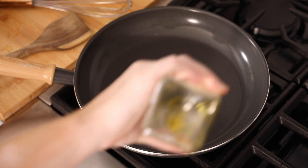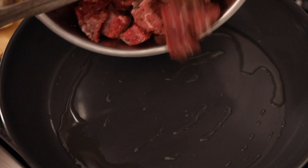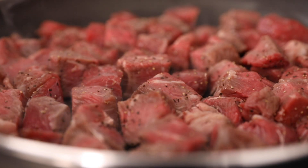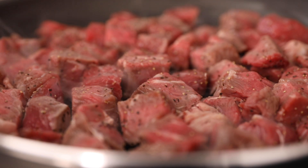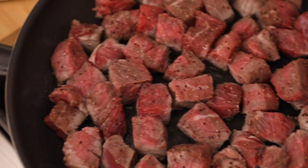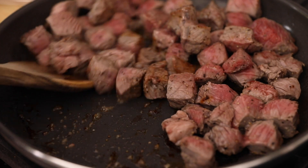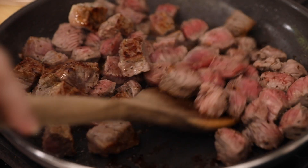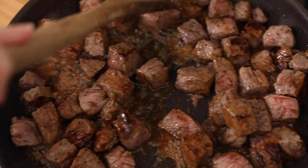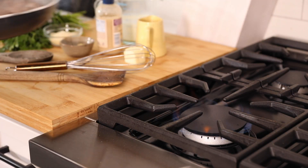Put about a tablespoon of olive oil in a nonstick skillet and allow to heat. Add the steak in a single layer. Try not to touch for about two to three minutes so you get a nice sear on the steak. Cook in total for three to four minutes until fully browned. Place the steak on a plate and set aside.